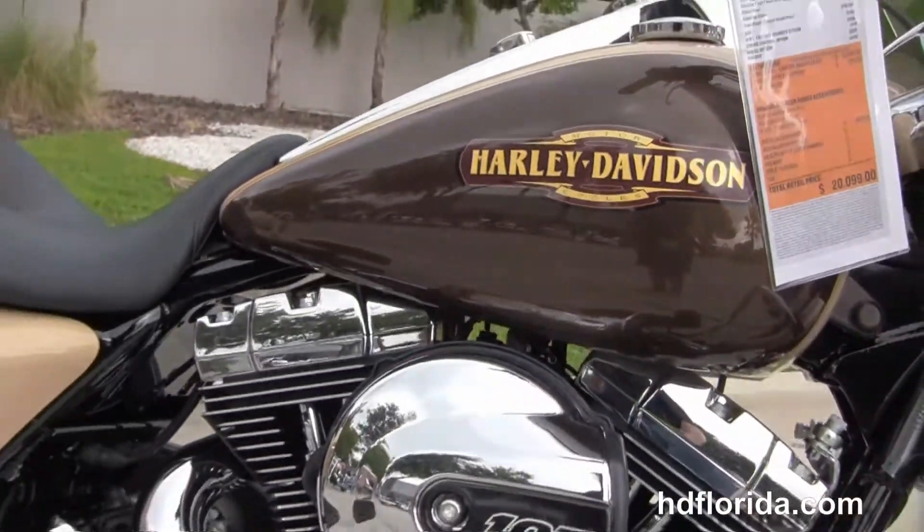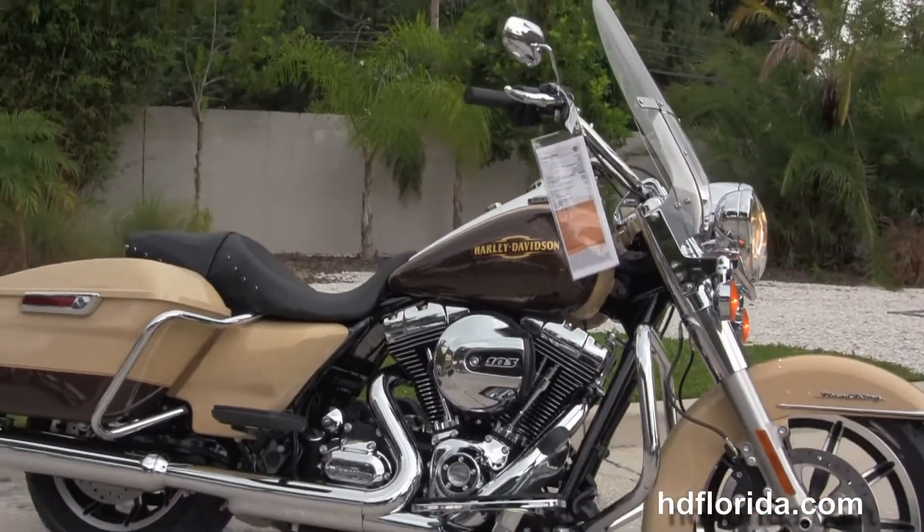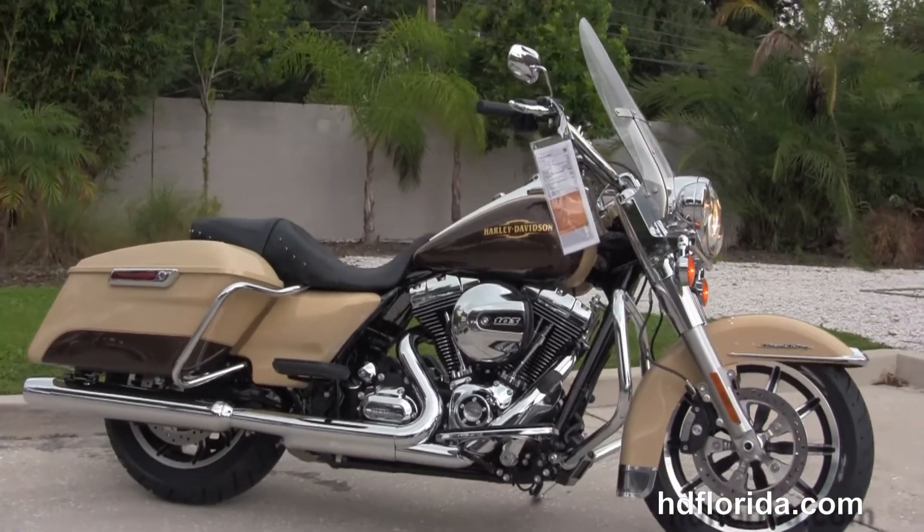Options and accessories retail over $800. It's in stock and ready for immediate delivery. Here at the world famous Harley Davidson of Tampa, all our bikes are fully serviced and safety inspected.